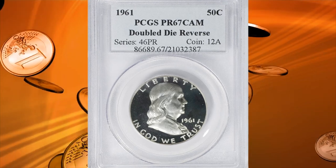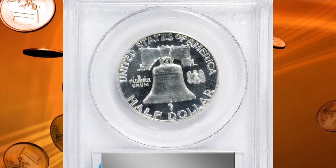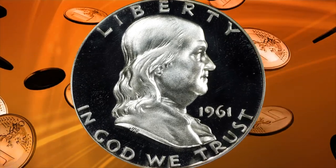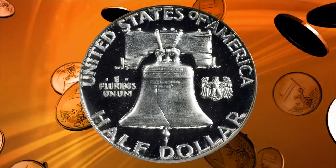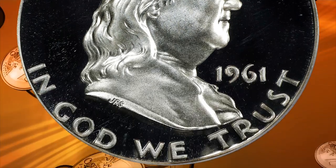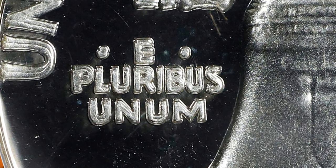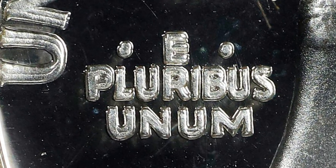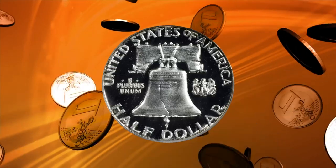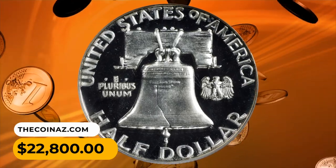Number 4: The 1961 Franklin half dollar in PR67 Cameo condition with doubled die reverse. A virtually perfect specimen of this popular doubled die reverse variety. The surfaces are platinum white and sport outstanding field-to-device contrast rarely seen for this Piva-Stanton number. Both sides are without flaws under the glass. The 1961 doubled die reverse has a loyal following for its scarcity and the strong doubling on the reverse, most easily noticed in the motto E PLURIBUS UNUM — considered the strongest known doubled die of the Franklin series. It sold for $22,800.